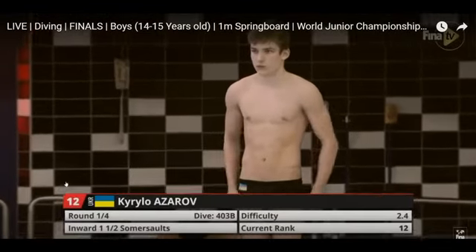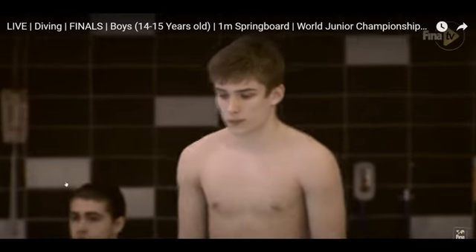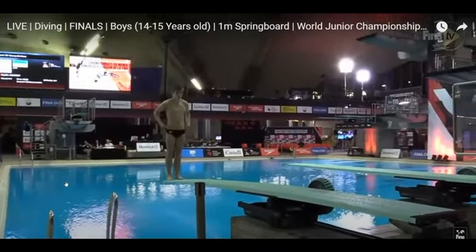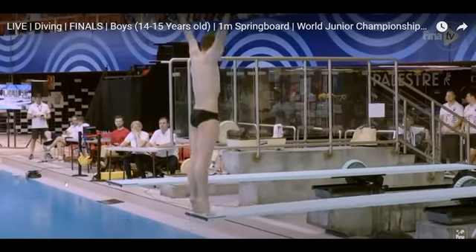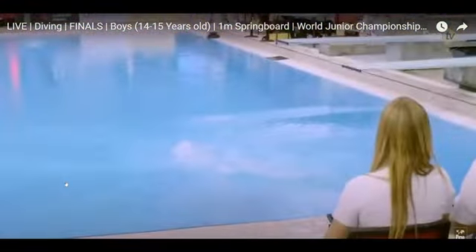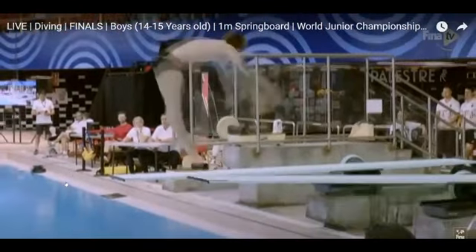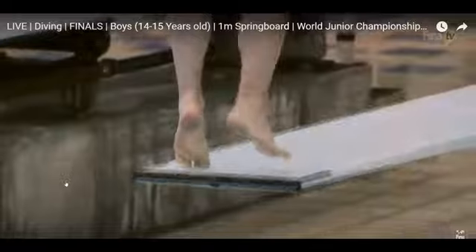First dive of the final — that's where he deserved to be coming into this final. Team Ukraine starting with an inward one and a half in pike position. Pretty good start, a little splashy for the one and a half. We're looking for a little bit of a cleaner entry, but it was a very nice takeoff and overall a good dive — they're going to like that.